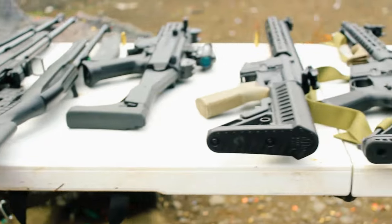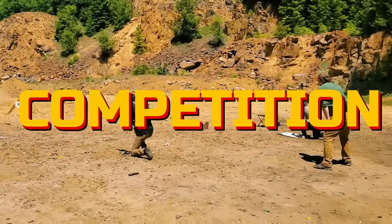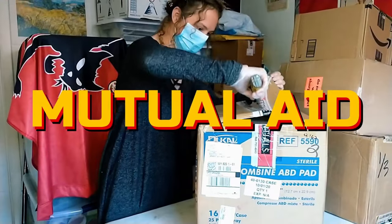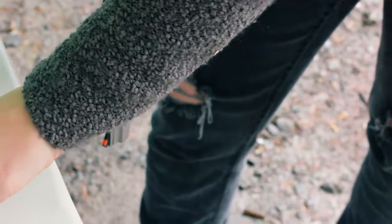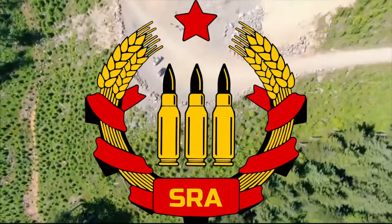Hey folks, my name is Trace, and welcome to Carbine 101. It should be noted that we will be going over mechanics and manipulations presuming you have a same-sided carbine — that is to say, a right-handed carbine operated as a righty would, or a left-handed carbine as a lefty would.